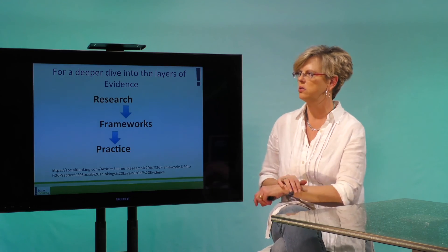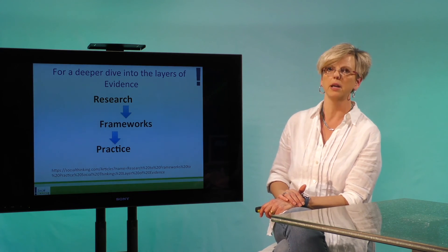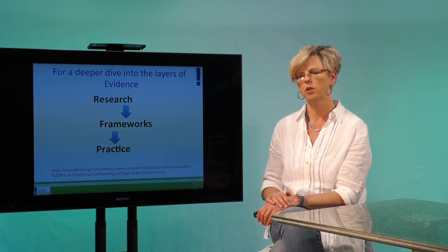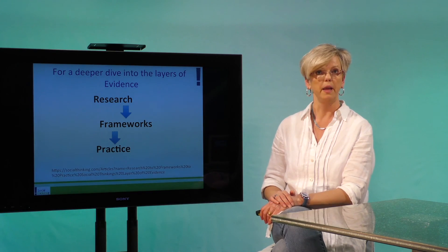If you want to take a deeper dive into the research to frameworks to practice, we actually have a very extensive article — not for everyone, but for those of you who want to get into the nitty gritty detail — it's on our website in the research section, and it's also on the front page. Thank you very much.